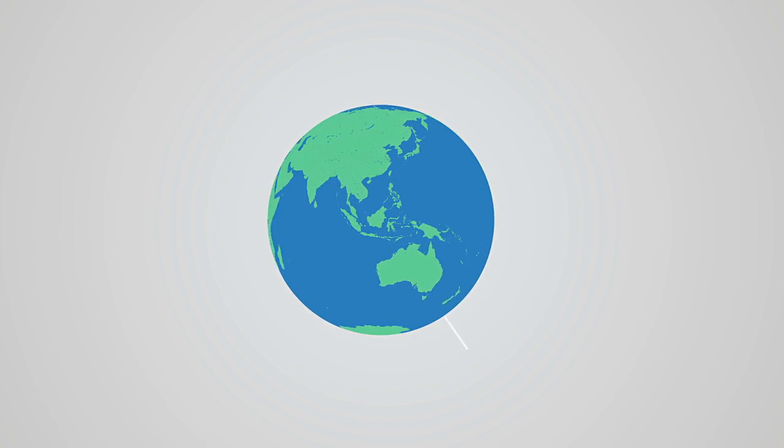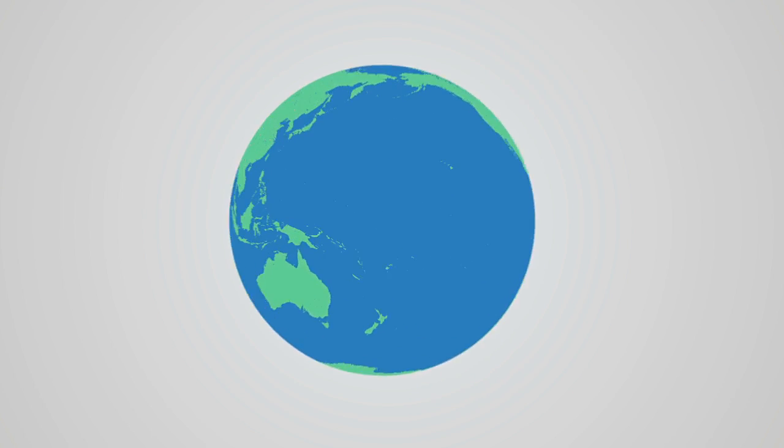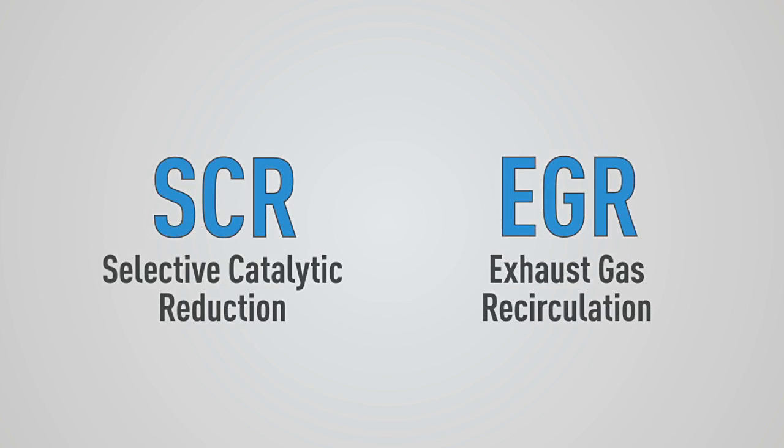Globally, two technologies are used to reduce emissions to BS4 levels: Selective Catalytic Reduction (SCR) and Exhaust Gas Recirculation (EGR).